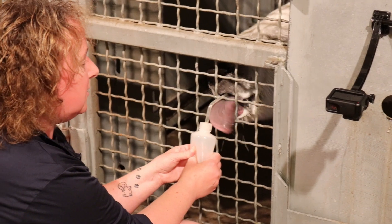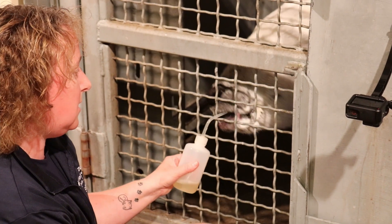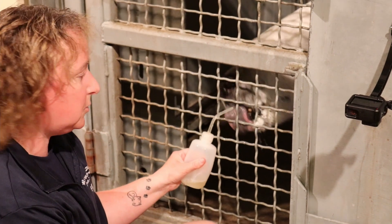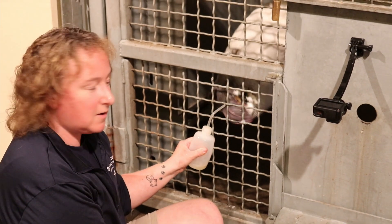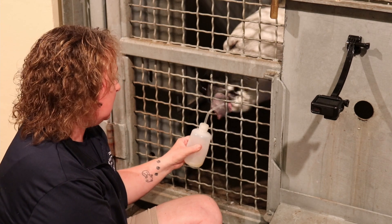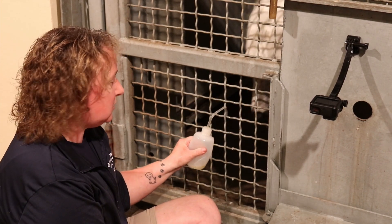By me spending time with her and always ending on a positive note, she doesn't associate me with an uncomfortable experience. So I come down and visit with her, do different things with her — it's not always trying to get blood. But when we do need to, she's used to me and we're good.